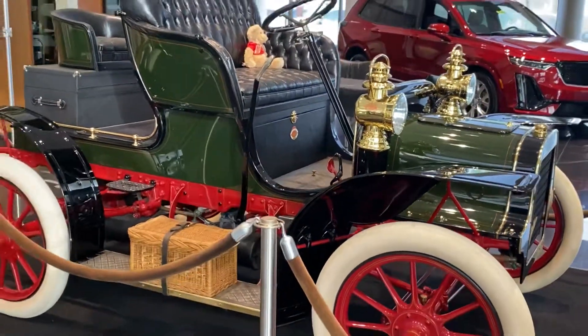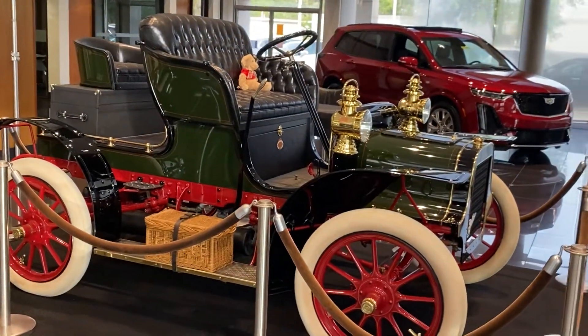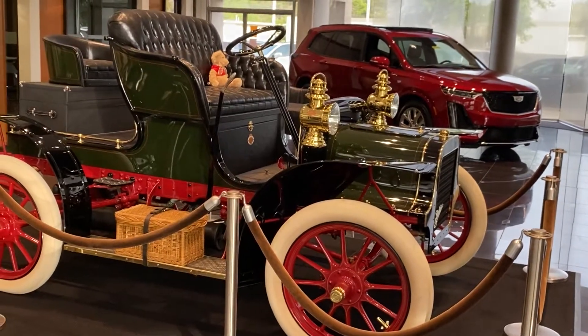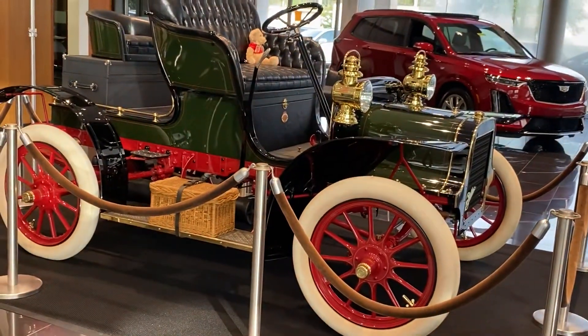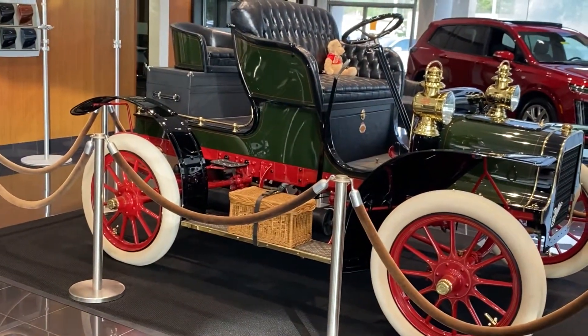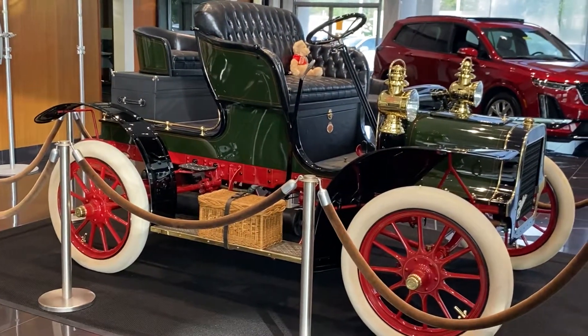Beautiful. Hope you guys like this video, thumbs up. Thank you for watching. That's the 1908 Cadillac S. See you next video.